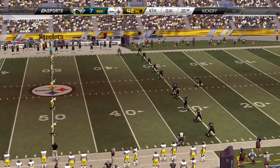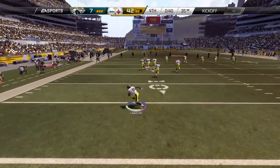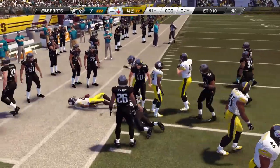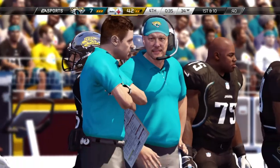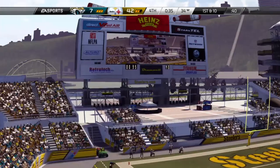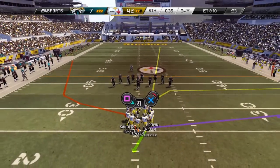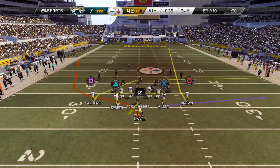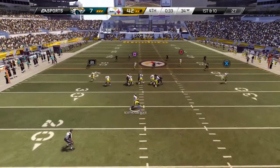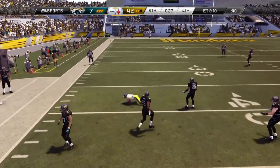Jaguars ready for action. Pushes aside one tackler. Ben Roethlisberger takes a look down from under center, working that left side. Dwyer's got the cool hands on a pass that had a lot of heat.